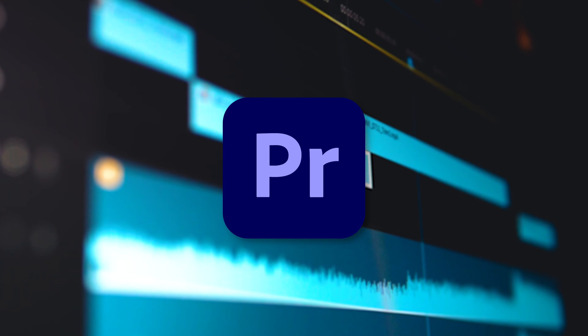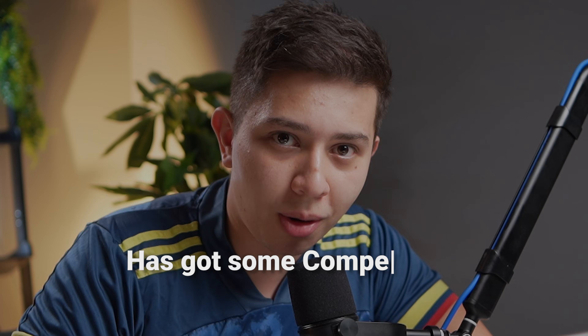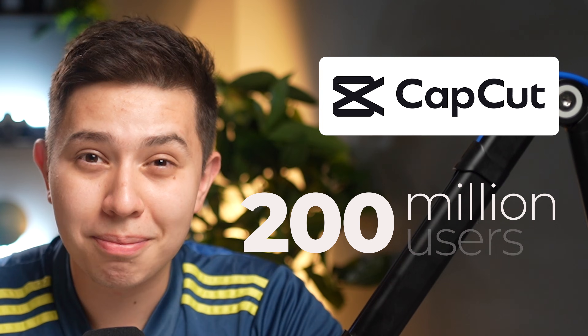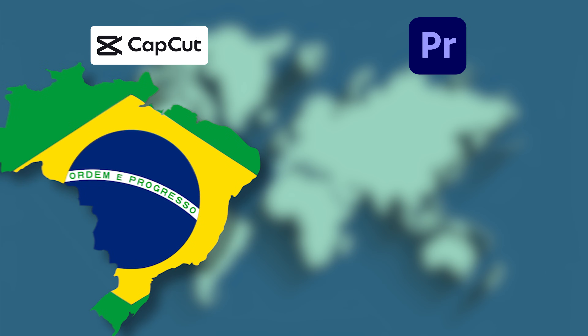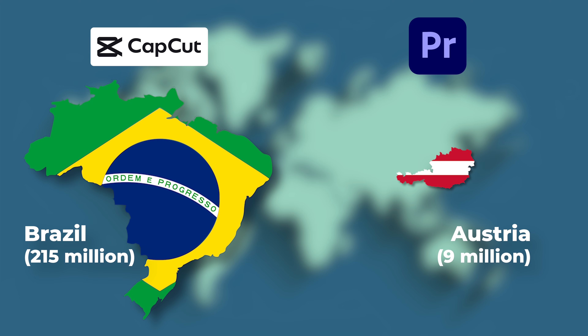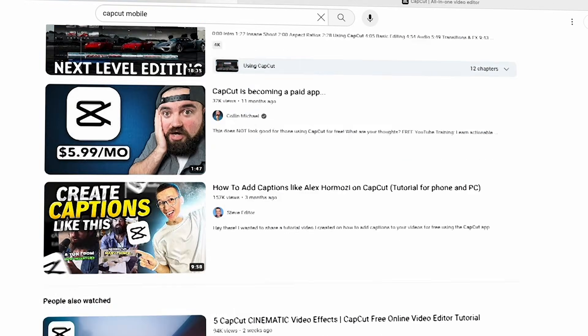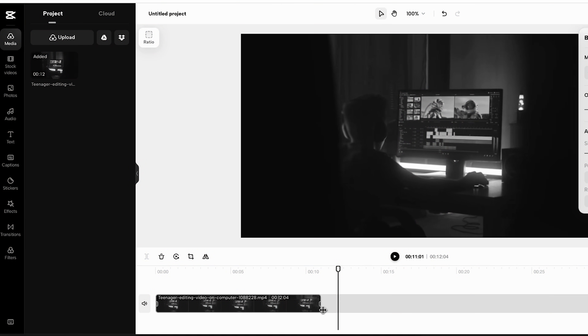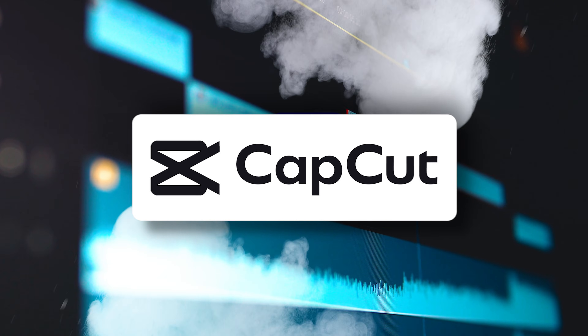Adobe Premiere Pro, the video editing giant and industry leader for the last decade, has got some competition. And who would that be? CapCut. CapCut has recently reached 200 million active users — that's almost the population of Brazil — compared to the 9 million users that Premiere Pro has. But with their recent launch of CapCut Desktop, which is way more powerful than the browser version, Premiere Pro has some serious competition.